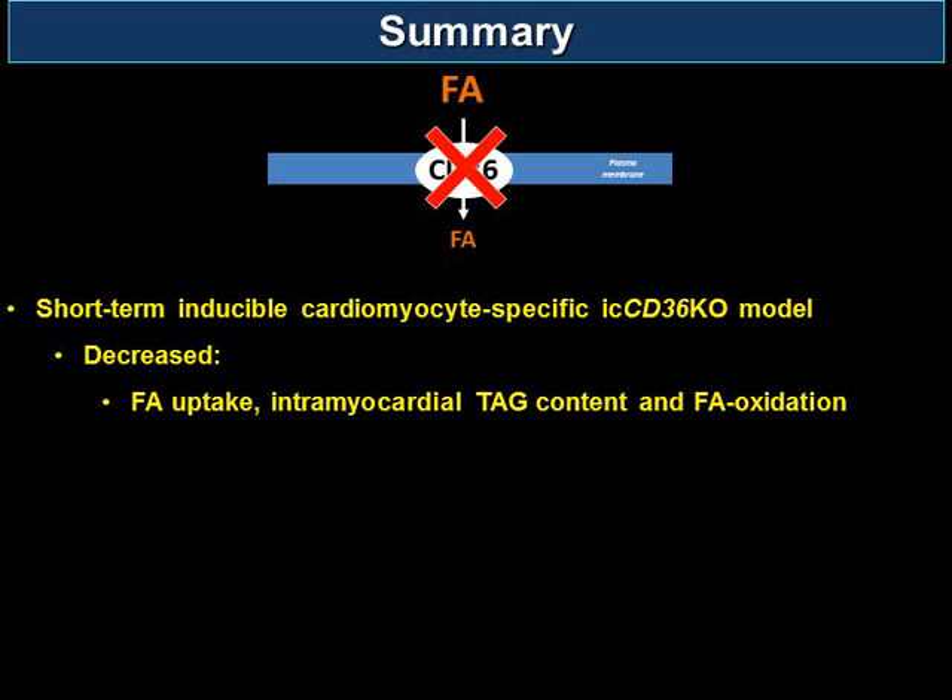Do you have any experience or speculation about what would happen with a CD36 overexpressing mouse? There are a few papers emerging on the CD36 overexpressor — all models of increased fatty acid utilization. Preliminary work presented at the ISHR showed that in a model of diabetes and obesity, which is already a model of increased fatty acid uptake, further increasing it with CD36 overexpression in cardiac myocytes results in a significant decrease in LV function over eight weeks of obese feeding phenotype.